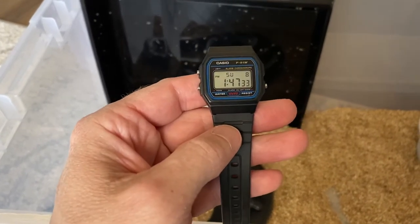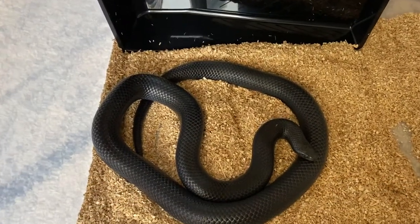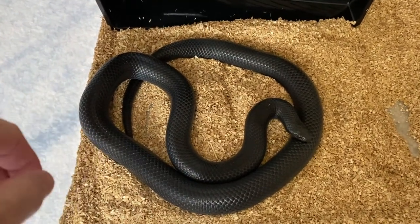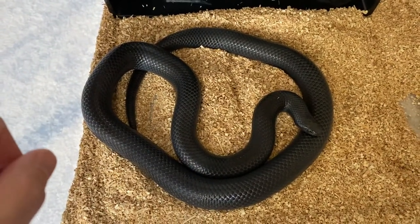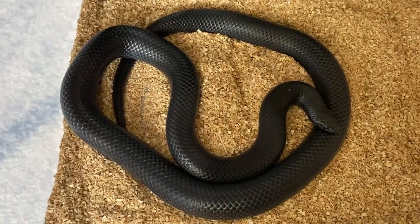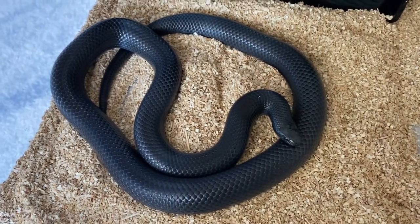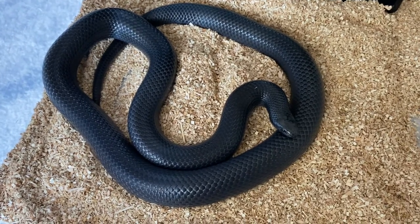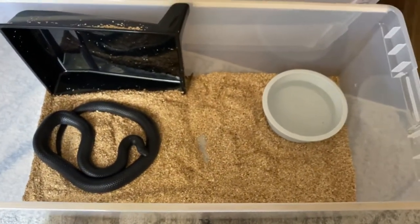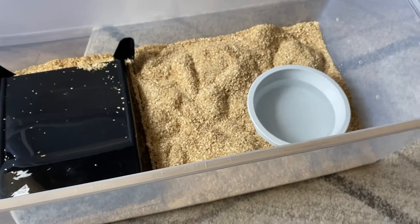Hey, greetings from Knoxville, Tennessee on Sunday August 8th, 2021 — the black milk snake. So you are doing your research, or you have decided that this is what you want. This is a three-year-old; she is my 2018 hatchling. She just shed yesterday — a nice, full, complete shed. You can see the enclosure she's in over here. This is my 2020 male, and I'll get to that in a moment.